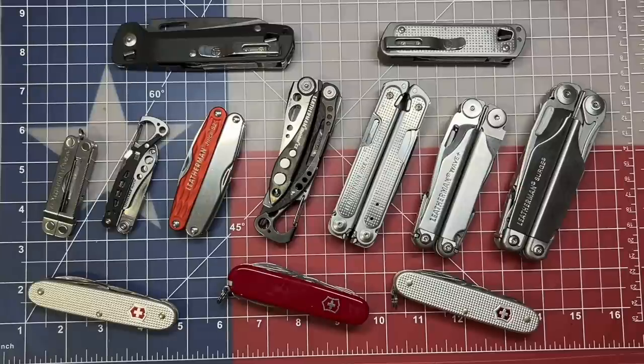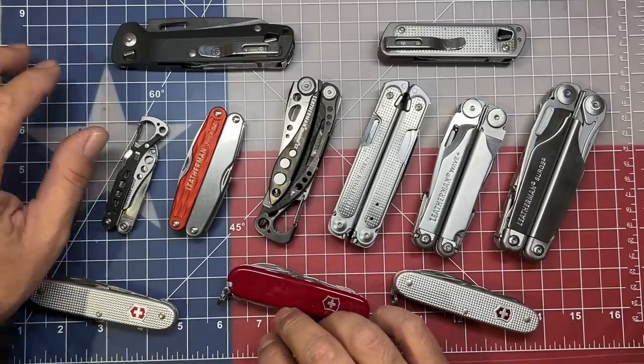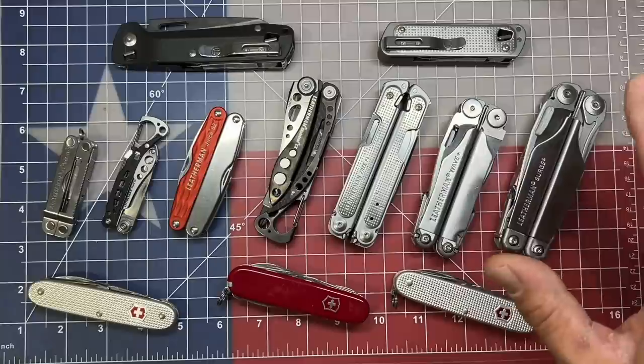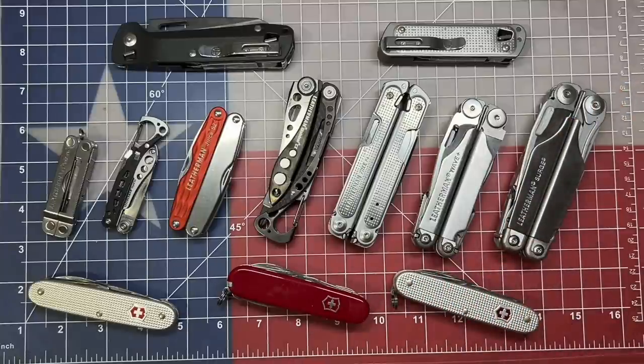Welcome back to the Tool Crib. Today I want to talk to you guys about the value of carrying a multi-tool. One of the biggest comments that I'll hear on a video for multi-tools — and this ranges from the very small and very capable all the way up to the very large like the Leatherman Surge — is that multi-tools are not replacements for dedicated tools.